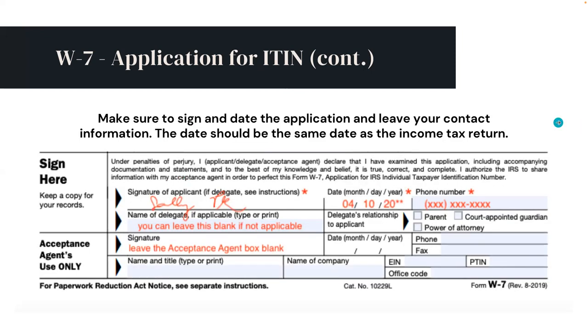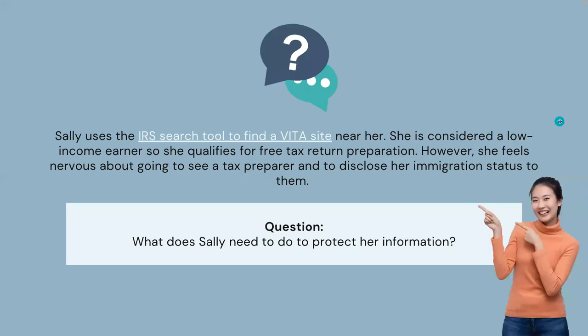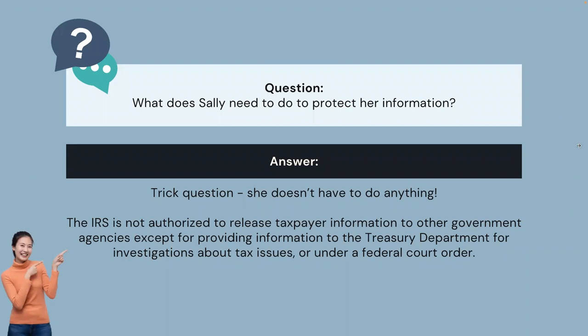And lastly, Sally just needs to sign and date the form and leave her phone number. Sally uses the IRS search tool to find a VITA site near her. She is considered a low-income earner, so she qualifies for free tax return preparation. However, she feels nervous about going to see a tax preparer and disclosing her immigration status to them. Trick question — she doesn't have to do anything special. The IRS is not authorized to release taxpayer information to other government agencies, except for providing information to the Treasury Department for investigations about tax issues or under a federal court order.